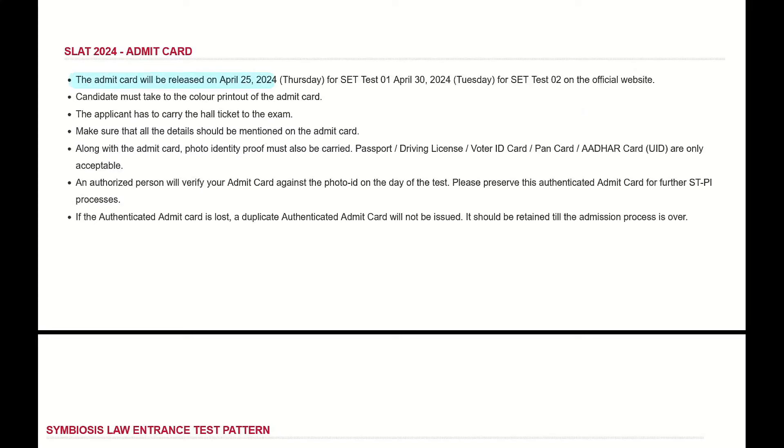Let's download it. For Set Paper 1 and April 30th, it will be set for both attempts to launch on the official website.